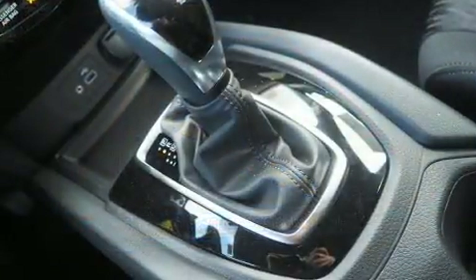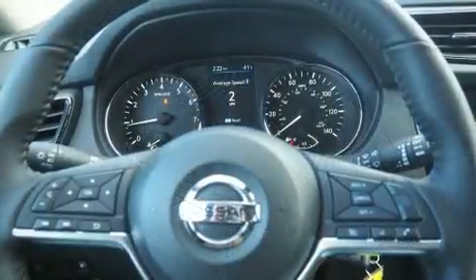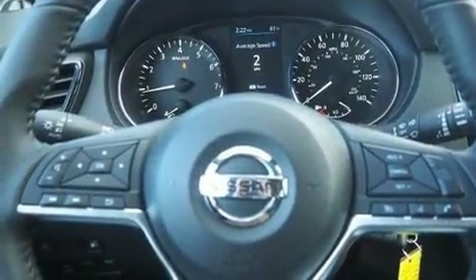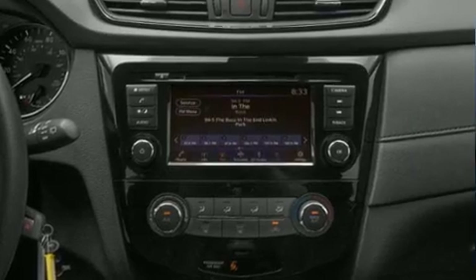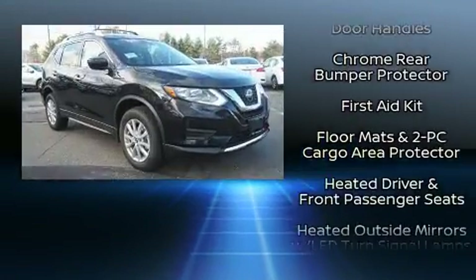Nissan also prioritized safety and security by including dual front impact airbags with occupant sensing airbag, front and side impact airbags, traction control, brake assist, and anti-whiplash front head restraints.